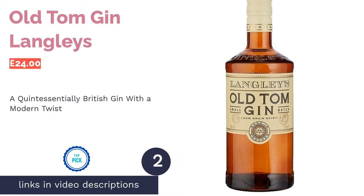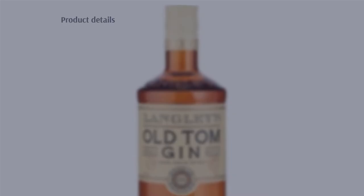The second product in our list is Old Tom Gin Langley's. Pro: perfect for newbies, great for cocktails. Con: quite sweet in flavour.